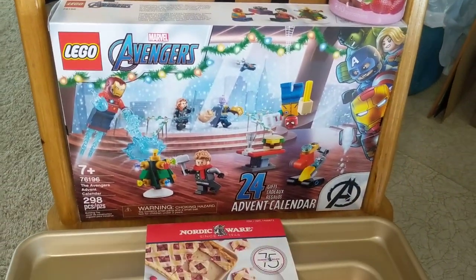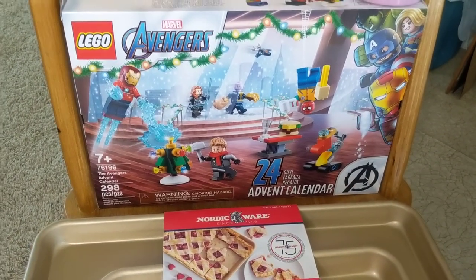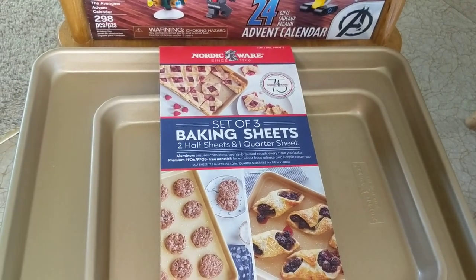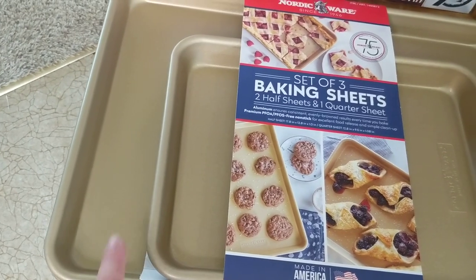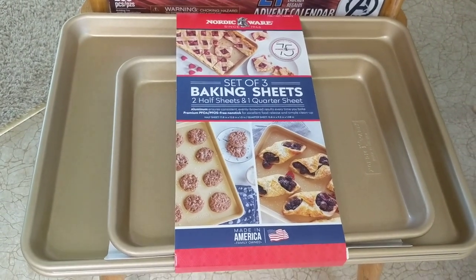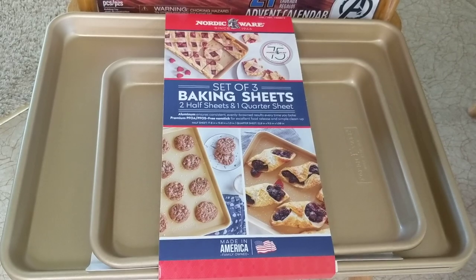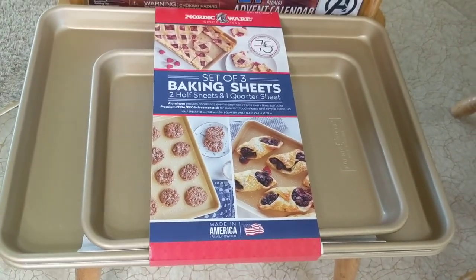My kids absolutely love these Lego Advent calendars. My daughter still plays with the little figurines from last year's. I did also get the Nordic Bakeware set. You get three sheet pans in this — two of the larger half sheet size and one of the quarter sheet size. I have had my baking pans since I got married 19 years ago and they're looking very rough, so I decided to grab some new ones. I'll certainly still use my old ones, but these will look much better in my cooking videos.